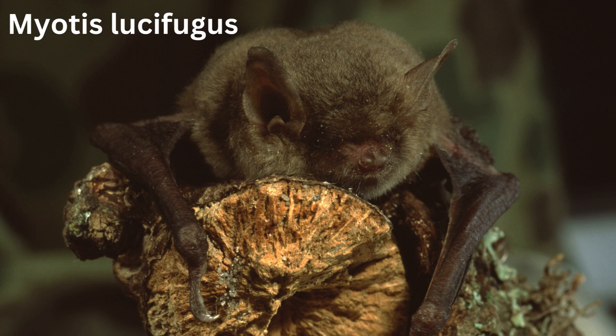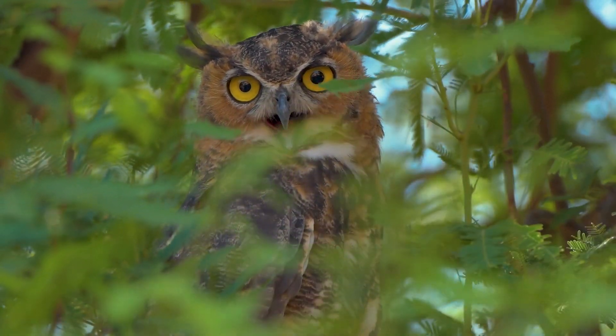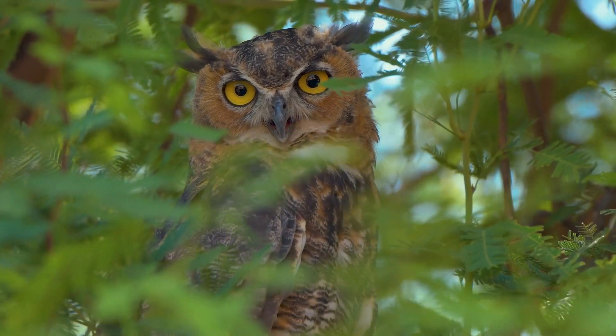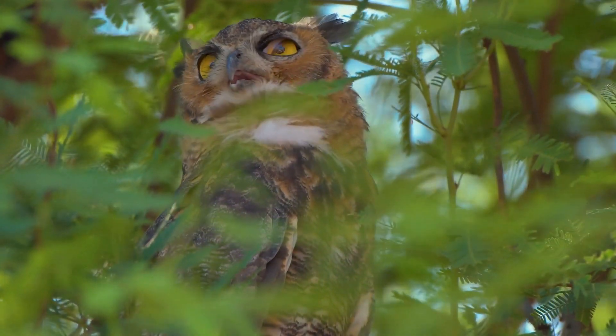Check out this guy's thumb — that's the claw on their wing. Bats don't have many enemies other than humans, but owls are one. Great horned owls will hunt bats.